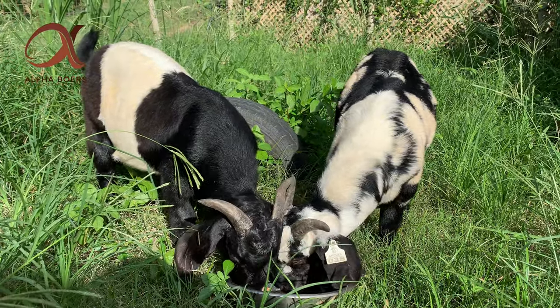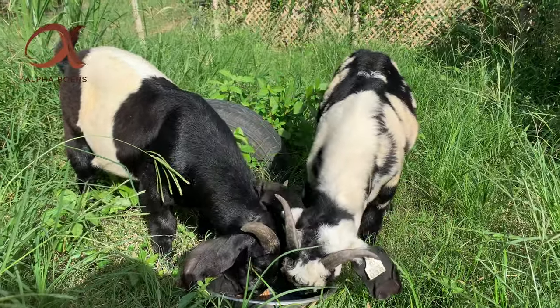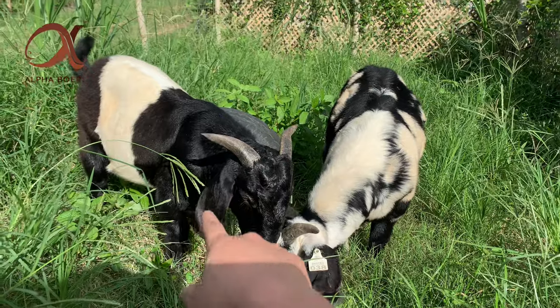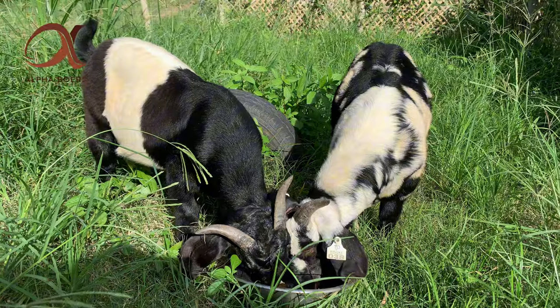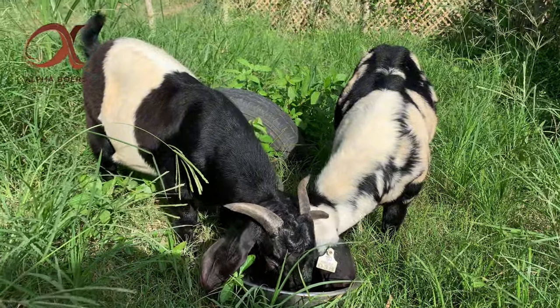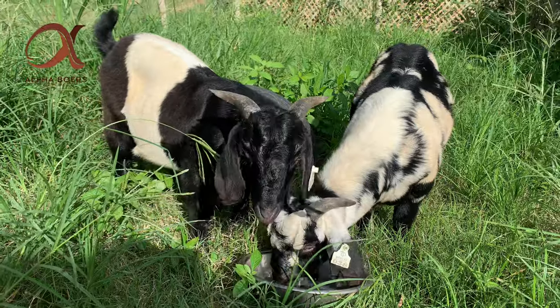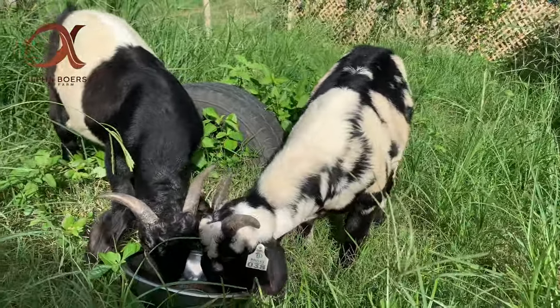Kung maaaano nyo po dun sa last video natin dati, ito yung sa atin si Ringgit pero tatawagin natin siyang Beta dahil siya yung kasunod ni Alpha — yung mga anak ni Alpha, sa kanya natin ibase for the next generation. So ito naman pong si Peso, yung black dappled.